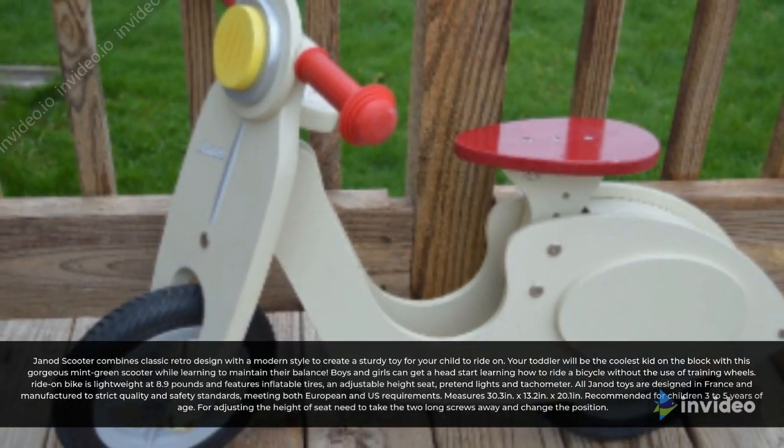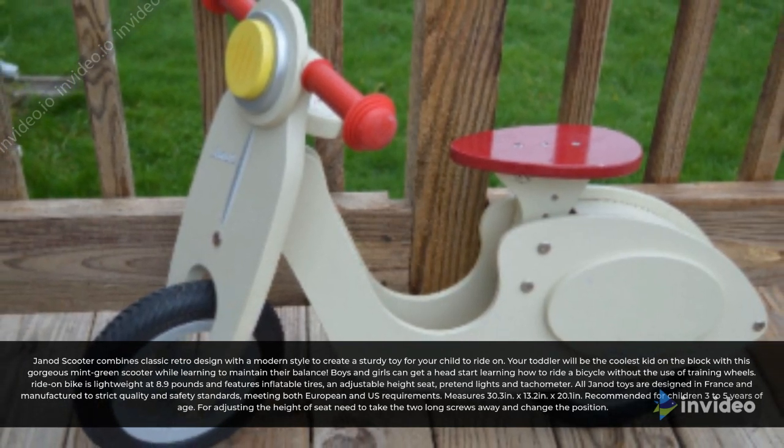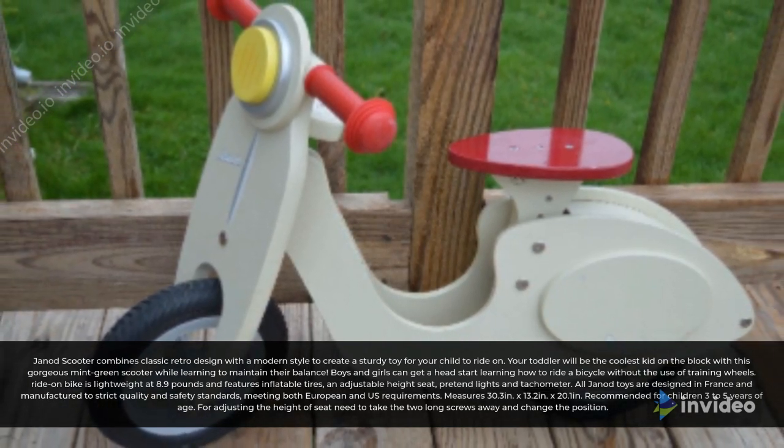Recommended for children 3 to 5 years of age. For adjusting the height of the seat, you need to take the two long screws away and change the position.